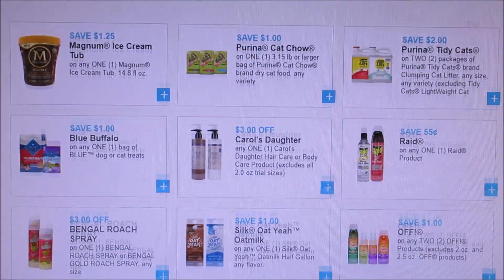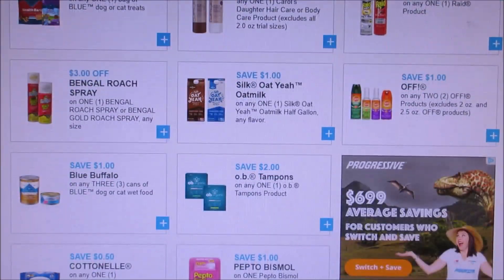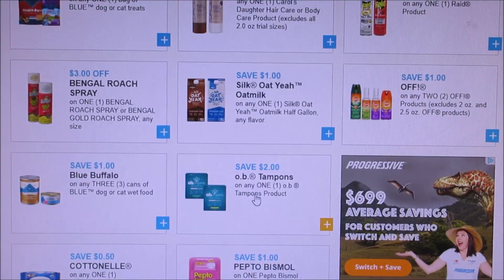I'm not sure what other ones reset because I didn't print off half of these, but the OB $2 off coupon is still available.